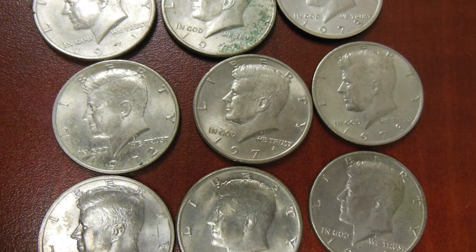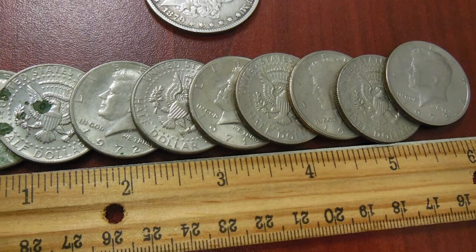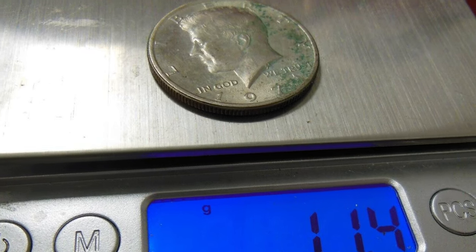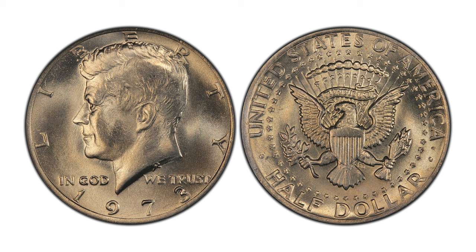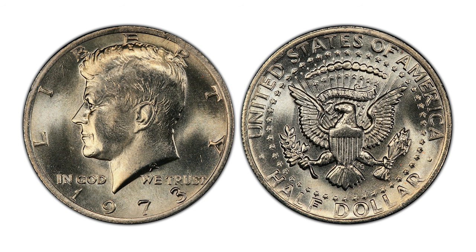Hey everyone. The 1973 uncirculated Kennedy half-dollar has the lowest mintage from 1965 to 1976 for circulation strike issues. In 1973, the Philadelphia Mint coined over 64 million half-dollars without mint marks. According to Jaime Hernandez from PCGS, they came well-struck and finding examples up to about MS-65 condition is very easy.